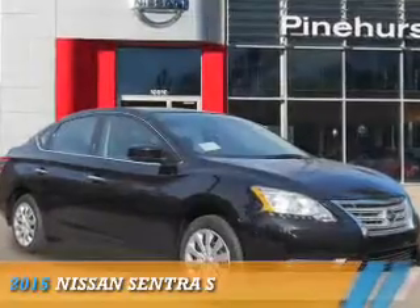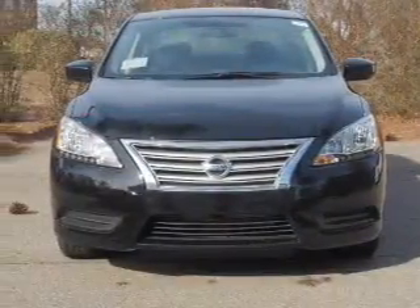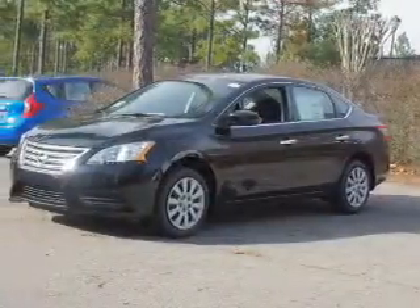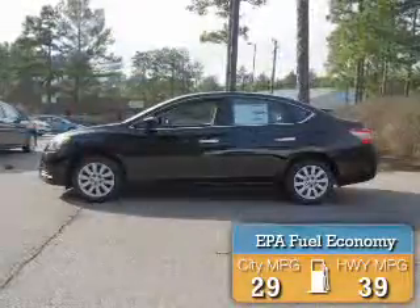Presenting the 2015 Nissan Sentra. It's powered by a 1.8 liter four-cylinder engine and a continuously variable transmission. Great fuel efficiency saves you money by requiring fewer trips to the gas station.